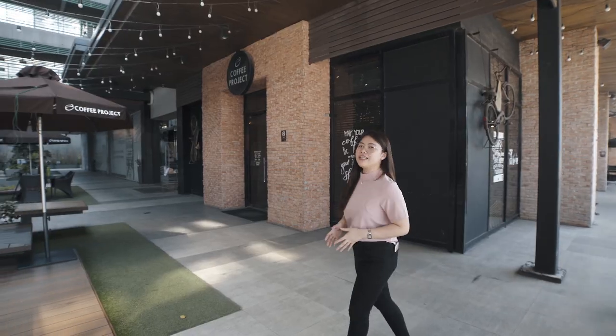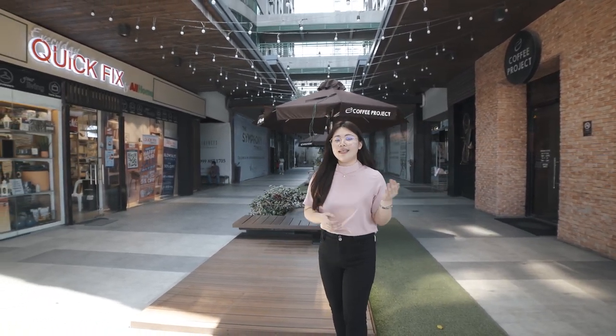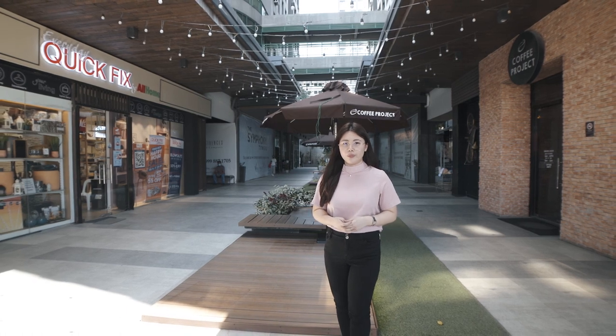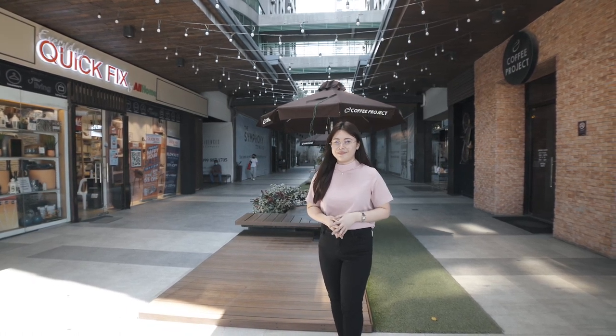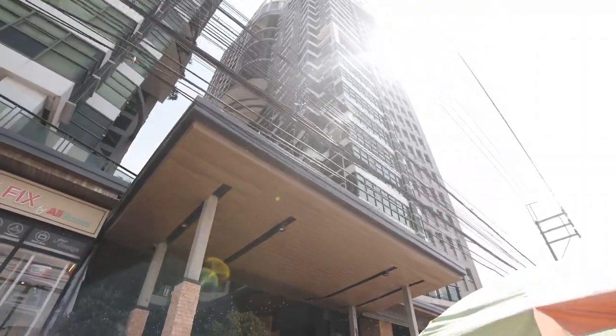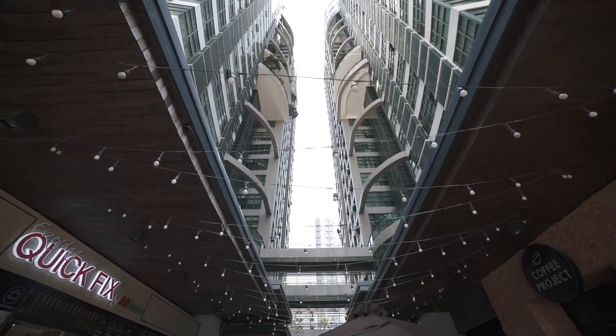The Symphony Towers is a two-tower building with 25 stories in the first tower and 28 in the second. It has 18 average units per floor with the unit types of studio, one-bedroom, and two-bedroom.